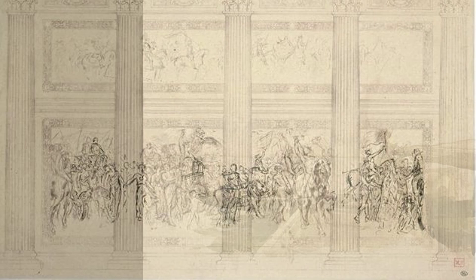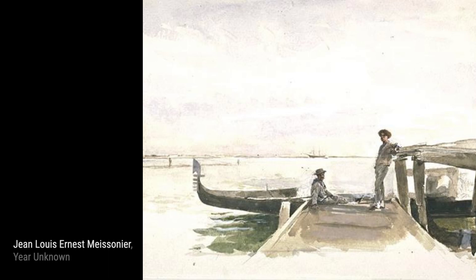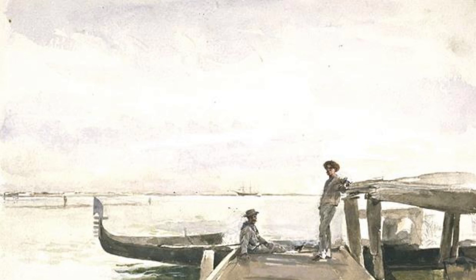In 'Sketch of the Horse of the Emperor Napoleon to the Table in October 1806,' Meissonier pays homage to Napoleon's trusted companion. The horse's strength and loyalty are portrayed with great skill. Now, let's explore 'The Game of Chess.'